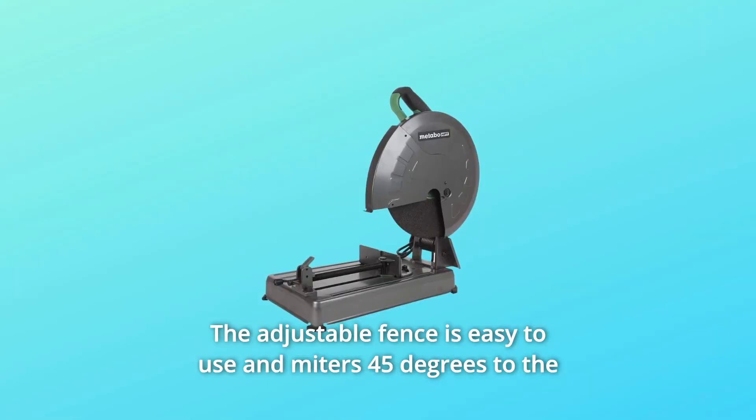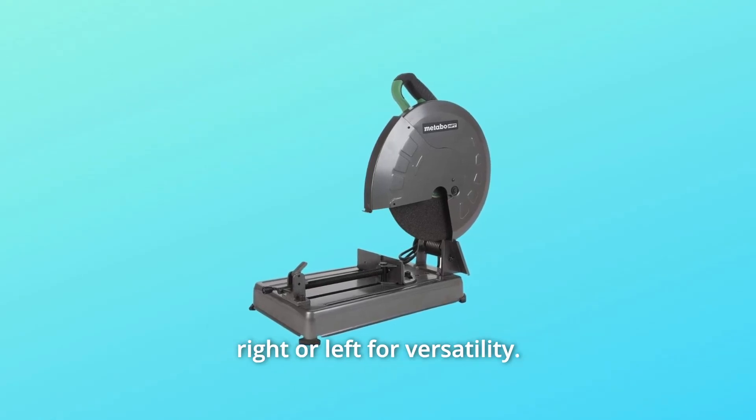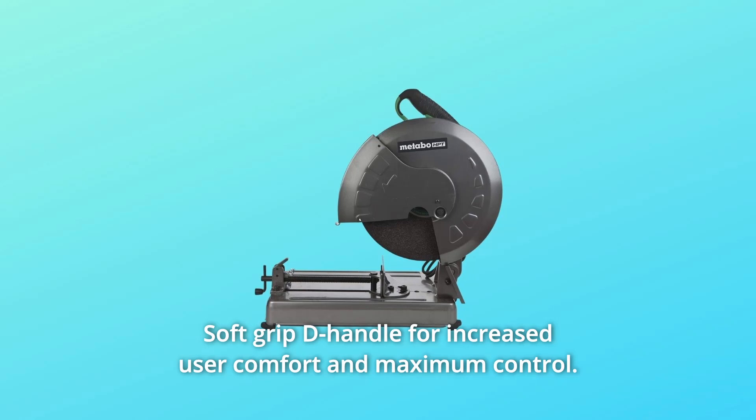Number 6: The adjustable fence is easy to use and miters 45 degrees to the right or left for versatility. Number 7: Soft grip D-handle for increased user comfort and maximum control.